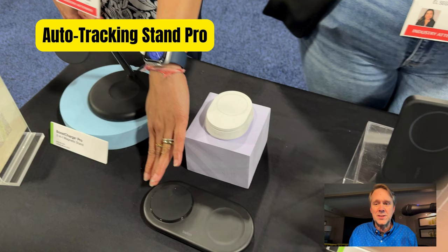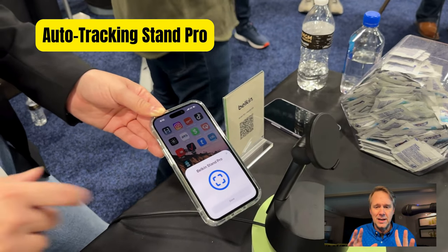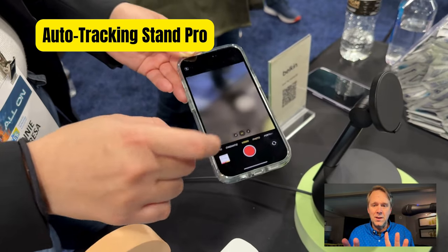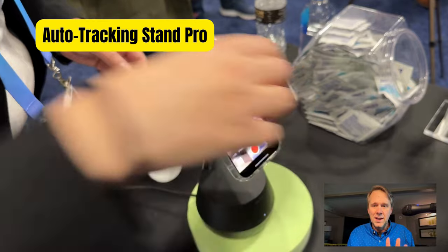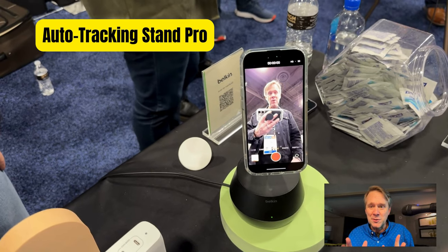Then there's this Auto Tracking Stand Pro. This is going to be $179.99. Comes out by summer. So you pair it up with your phone, get your phone into camera mode, put it on there, and boom — look, it follows me.